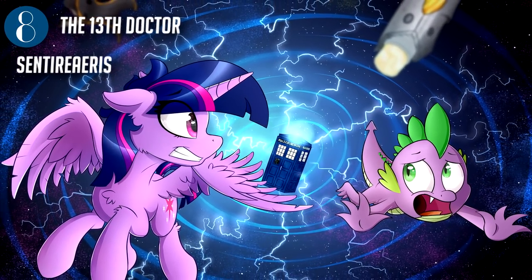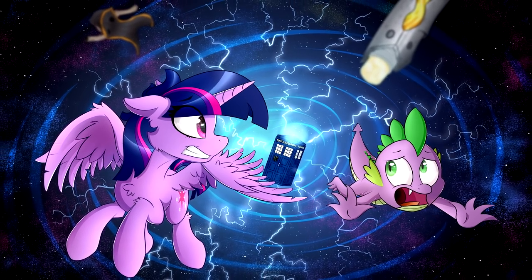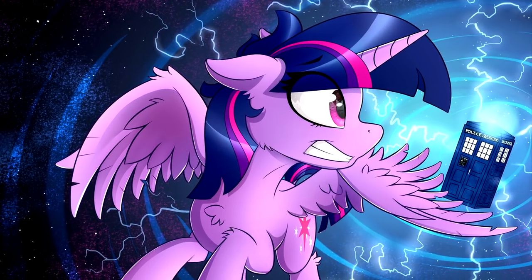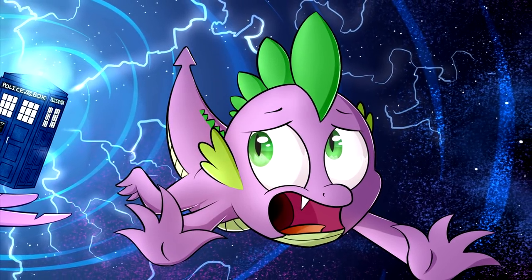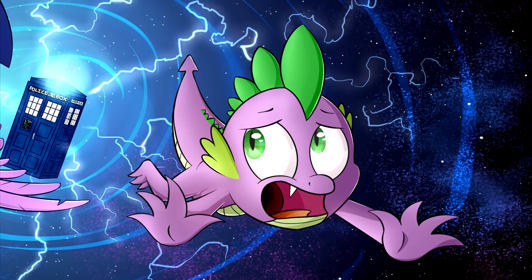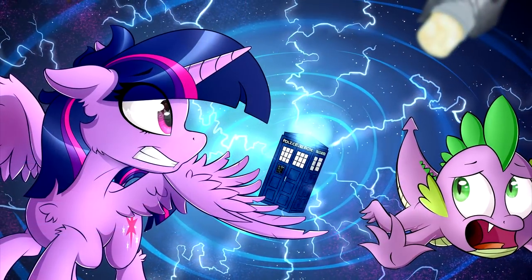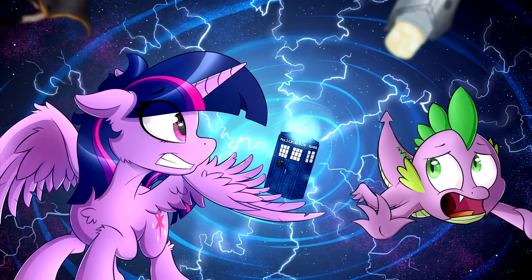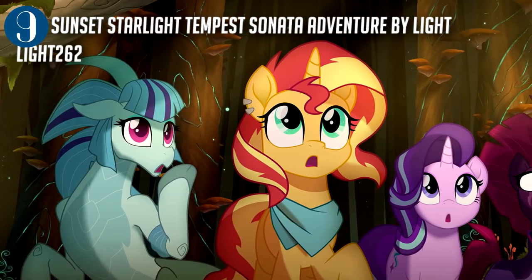Next we have 'The 13th Doctor' by Century Arius. It's always nice to see ponies cross over with Doctor Who. This one portrays Twilight Sparkle as the Doctor's newest form, with her companion Spike — or perhaps it's the other way around. The vortex background with the TARDIS is beautiful in detail, and the scared expressions on the travelers' faces make us really wish we had a story to go with it. We wonder where they're headed!